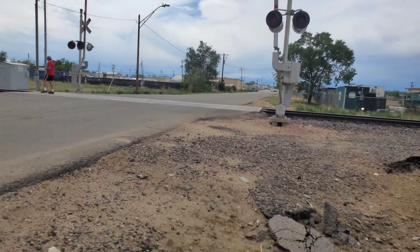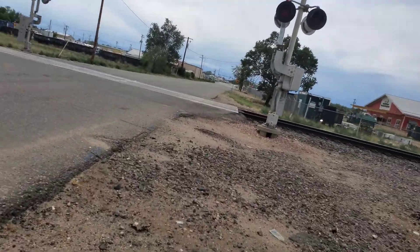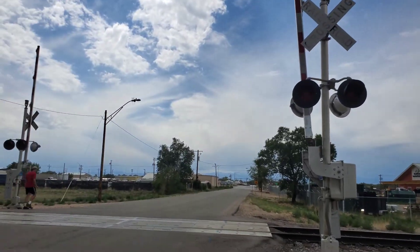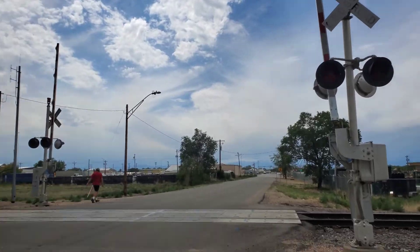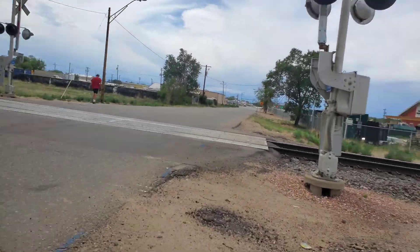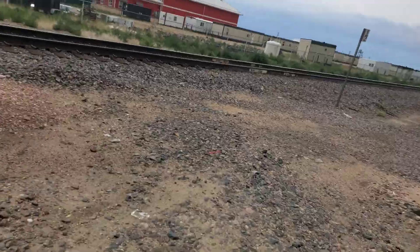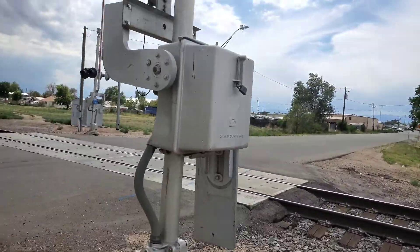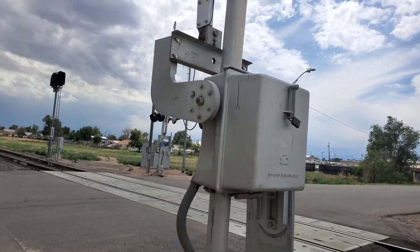Here we are at 14th Avenue Railroad Crossing in Fort Lupton, Colorado. We have these two older SafeTran signals from, I believe, the 1980s. You've got your SafeTran base over on this side here with the signal, an older SafeTran gate mechanism, probably an S20.